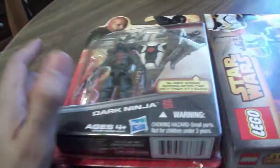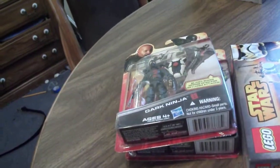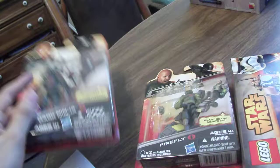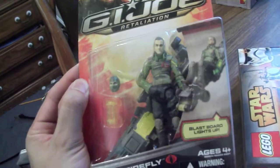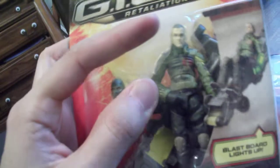At Toys R Us, oddly they still had Retaliation figures from the G.I. Joe line, but they're marked down. I got these figures for $3.98. At that price, I picked up another Dark Ninja — this is like the sixth one I have now, so I'm good on those. And I also picked up Firefly. I passed on him when he came out at original retail, but I figured I can use some of those parts, especially that alternate head.